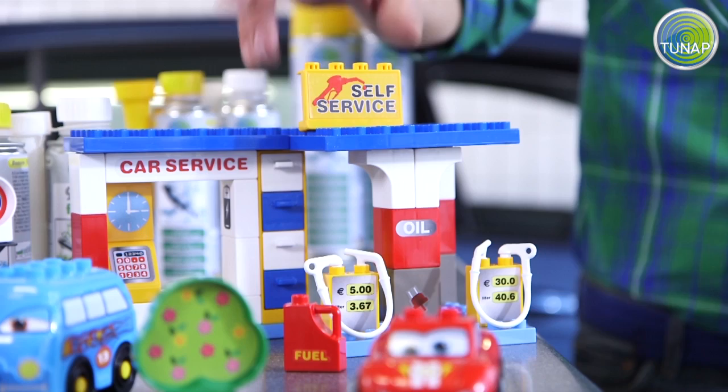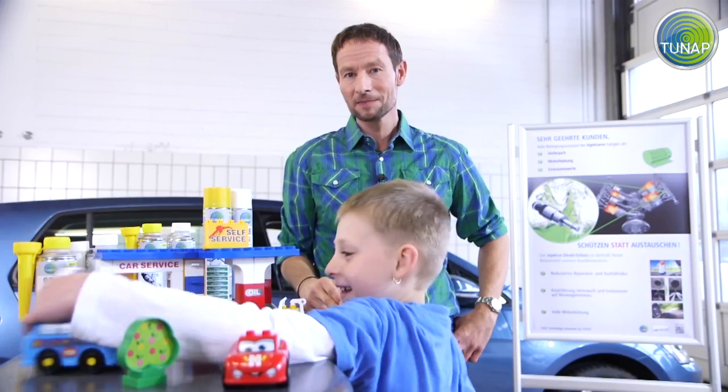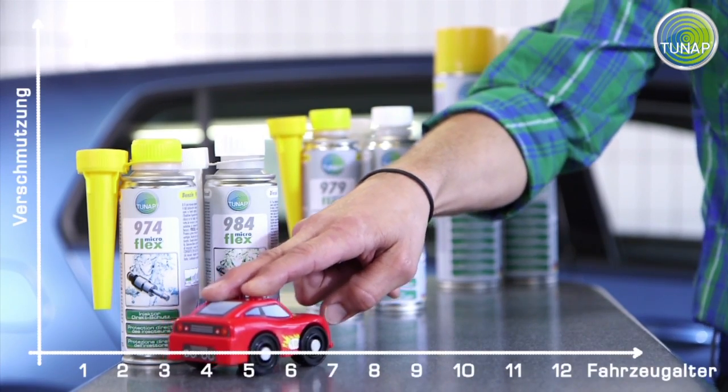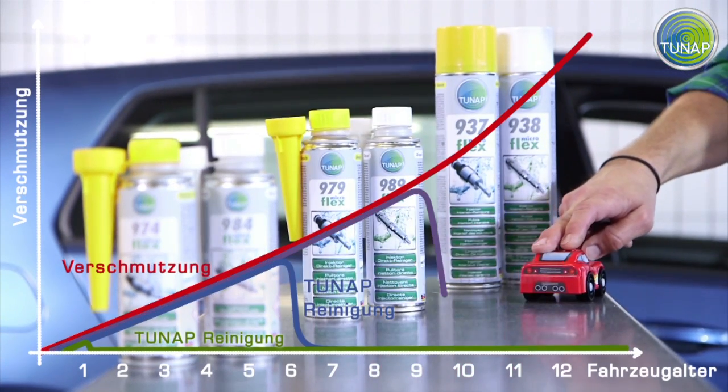Perfectly functioning injectors are extremely important for a vehicle's engine performance. And there are enough risks — did you know that a quarter of all fuel sold in Germany does not meet the relevant standard? You now have exactly the right solution to combat injector deposits in vehicles of all ages: the TUNAP Injector Protection Program.